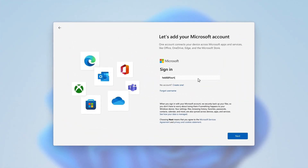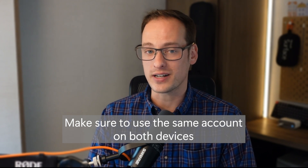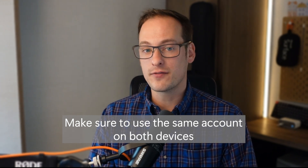Turn on your new PC and go through the first-time setup process. Sign in with that same Microsoft account — it must be the same one you used to backup on your Windows 10 machine, otherwise this just won't work. If you're using a different account, it won't work.